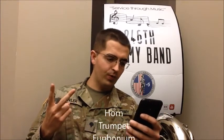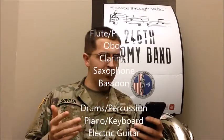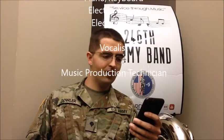We audition for the typical band instruments: brass, woodwinds, rhythm, percussion, keyboard, guitar, electric bass, voice, and production technician. We do not take violins, violas, or cellos.